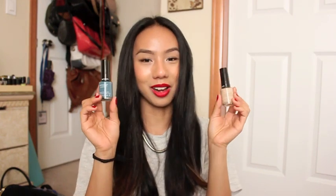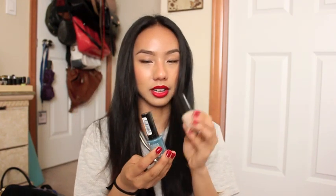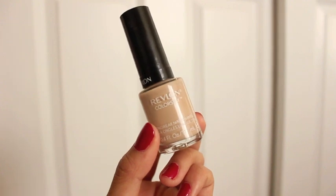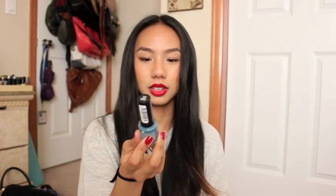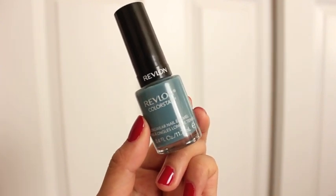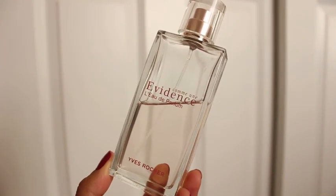My two favorite nail polishes of the year are by my favorite nail polish brand, Revlon Colorstay. I have it in Tradewinds, which is a beautiful nude perfect for my skin tone, and Blue Slate — kind of a muted navy, light navy type of color which is really sophisticated and beautiful. My favorite fragrance of 2014 — although I've had this for about two years — is the Yves Rocher Evidence Eau de Parfum. I always get compliments on this fragrance.